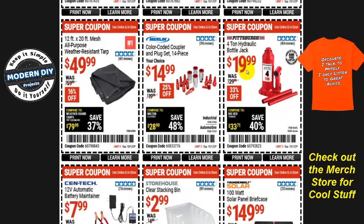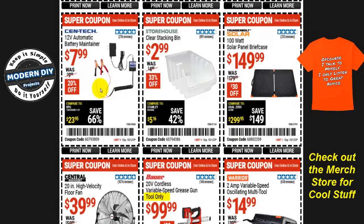The Pittsburgh four-ton hydraulic bottle jack is $20, 33% off, was $30. From Merlin, the color-coded coupler and plug set — 14 pieces for $15, about a dollar apiece, 25% off, normally $20. And a 12-by-20-foot mesh weather-resistant all-purpose tarp is $50, normally $60, 16% off. There's also a 12-volt automatic battery maintainer from Centec for eight bucks — but I wouldn't recommend this for a normal everyday car; use it only for motorcycles or lawnmowers. It could mess up the computers and modules in an expensive vehicle if it shorts out or delivers irregular voltage.